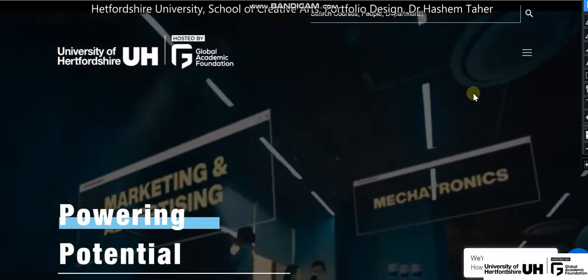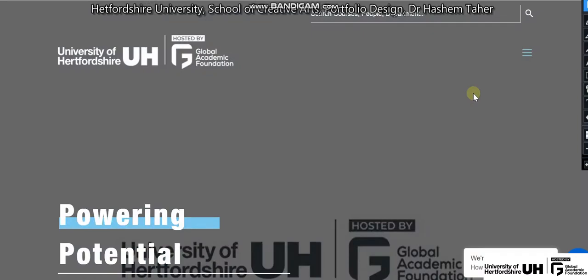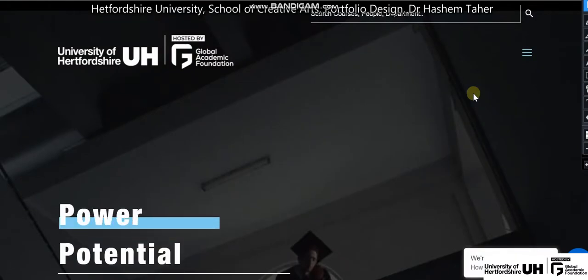Hello everyone, I'm Dr. Hashim Tahir, the Associate Dean for School of Creative Arts at Hertfordshire University. First of all, I would like to really welcome everyone on board for joining the School of Creative Arts.